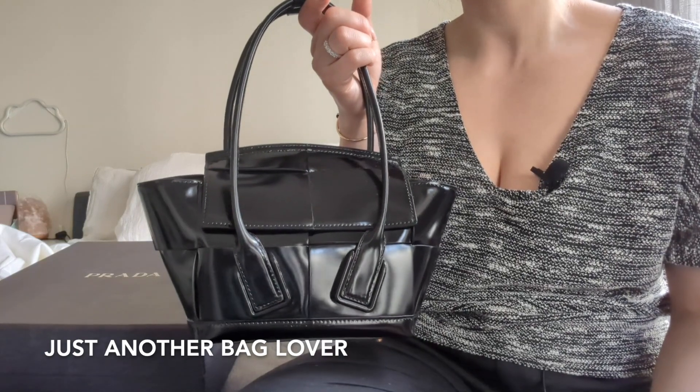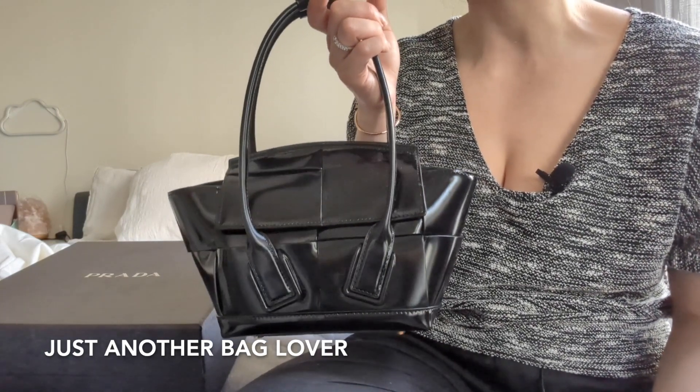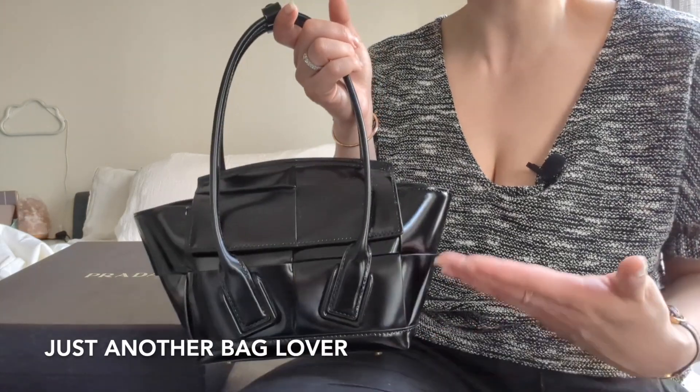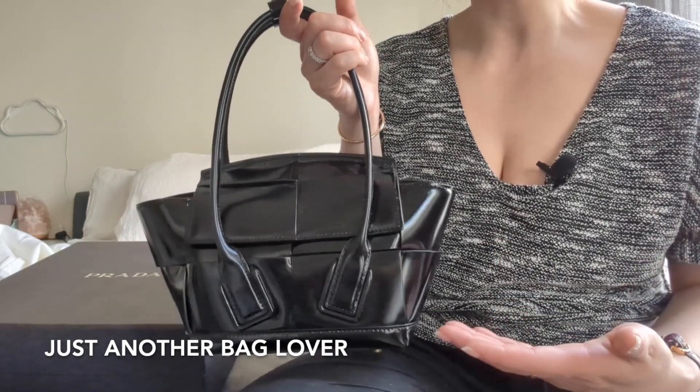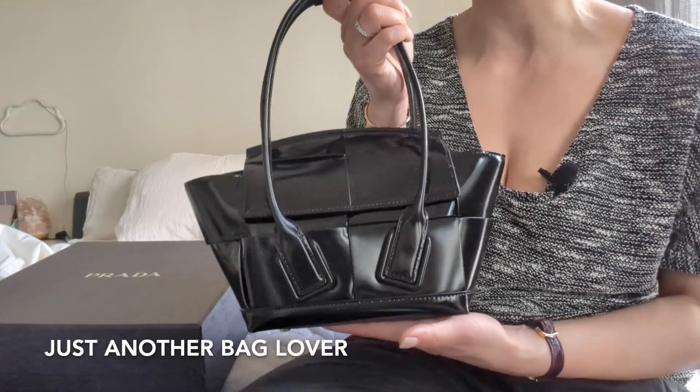The size up from this is definitely a shoulder bag, but I thought the Mini just looked so cute and was better for my body frame. Very surprised at myself that I got the patent version, but there was just something about it when I saw it in store and tried it on — I just absolutely fell in love. You just know that feeling when you try something on and you're like, wow, I wasn't expecting to love this as much as I do, but I really do.